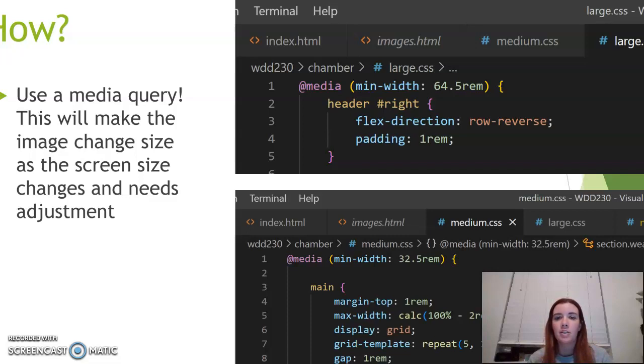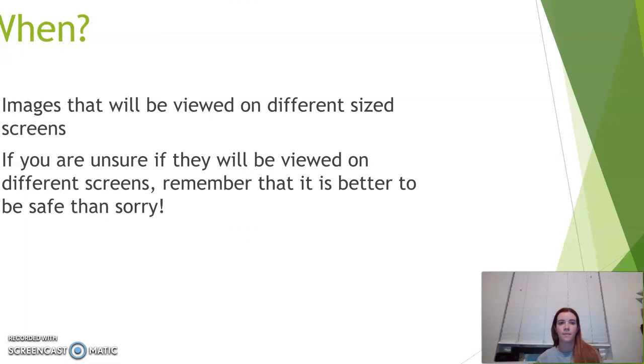The top one is the large size — if it's going to be on a bigger screen, you just put at-media and then put the minimum width that you want in order to make it that size. Down below I have the medium one, so it's a little bit smaller. A smaller screen would make the image compressed differently than on a bigger screen. Using media queries is going to help us keep our images the right size on the different devices they're viewed on, which will help keep our website looking more professional and put together.